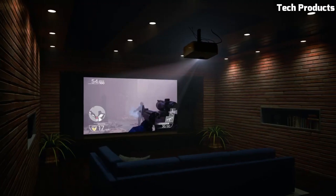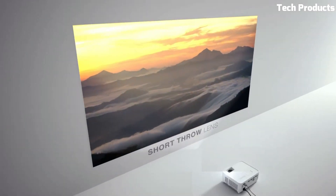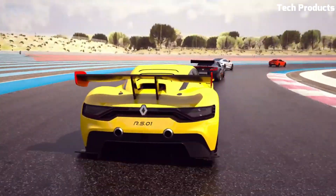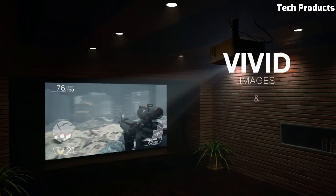This projector offers flexible connectivity options including HDMI and USB ports, allowing you to easily connect gaming consoles, Blu-ray players, streaming devices, and other multimedia sources. It also features a built-in speaker for convenient audio playback.